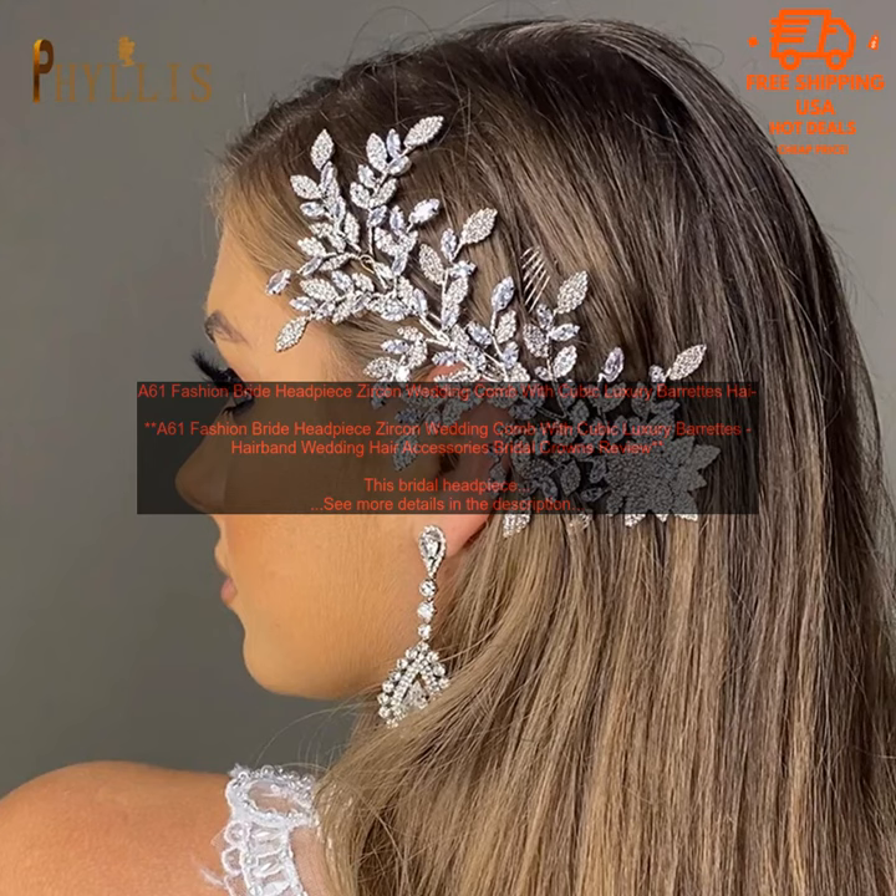Here are some pictures of brides wearing this headpiece: a bride wearing the headpiece in a low ponytail, a bride wearing the headpiece in an updo, and a bride wearing the headpiece as a hairband. I hope this review has been helpful. If you have any other questions, please feel free to contact me.